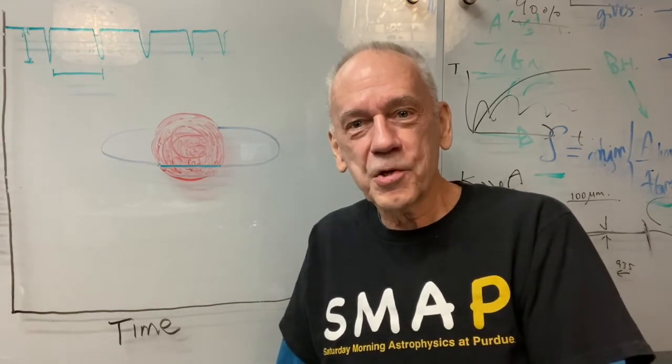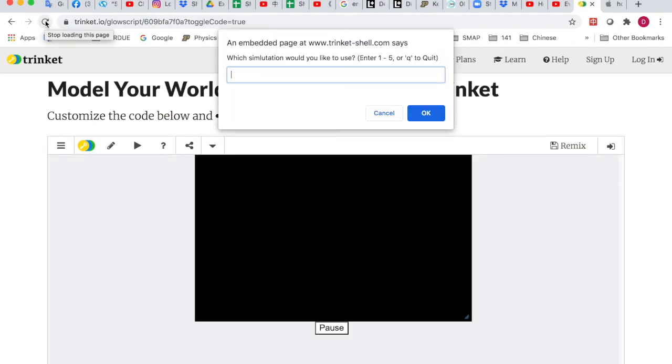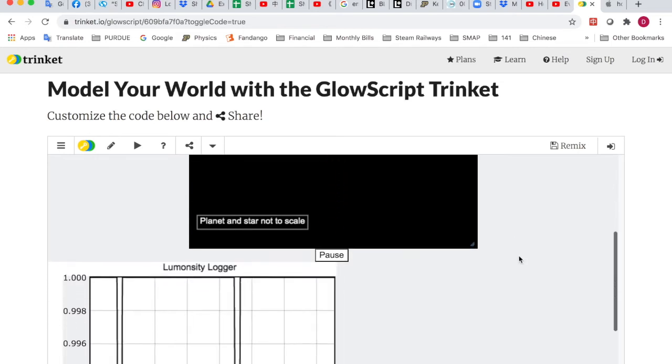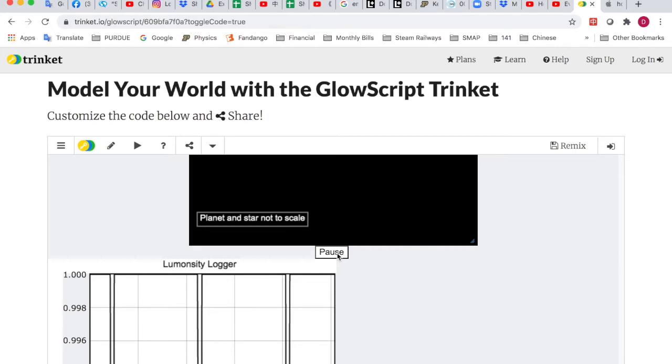Now let's take a quick look at the simulation you will be running. When you open the window, you have an option to enter a number from one to five — five different simulations. Let's enter number four. You'll see a window with the stellar radius given, which is also provided in the information table, so you don't need to copy it down. You see a planet and a star. These are not necessarily to scale, and there's a pause and run button.